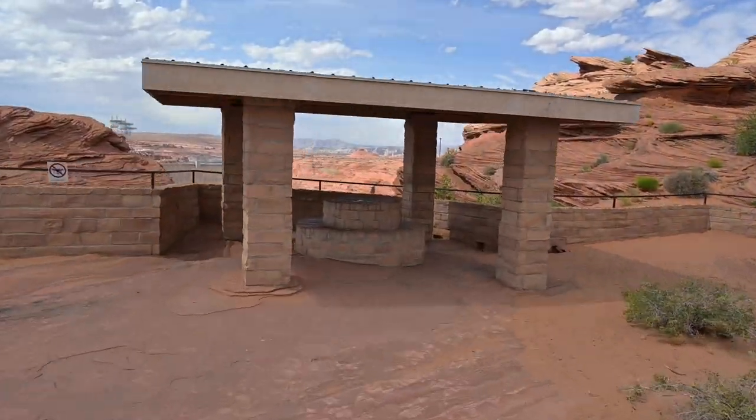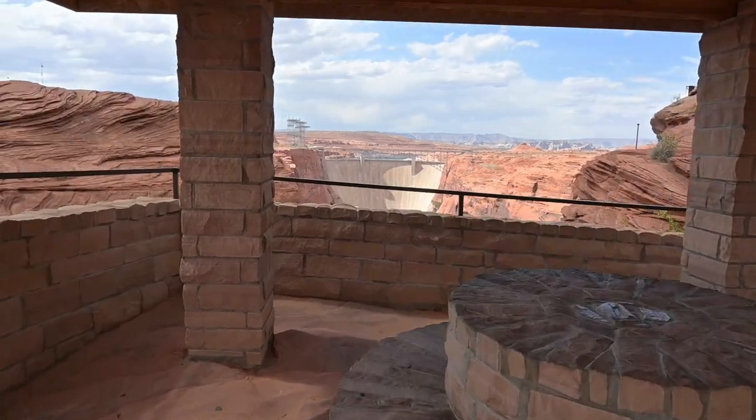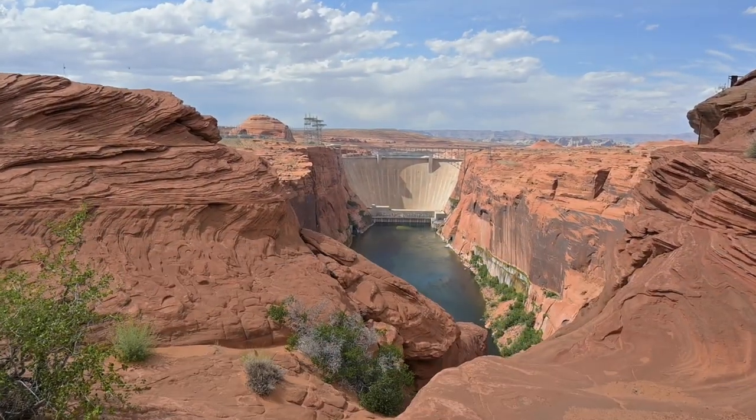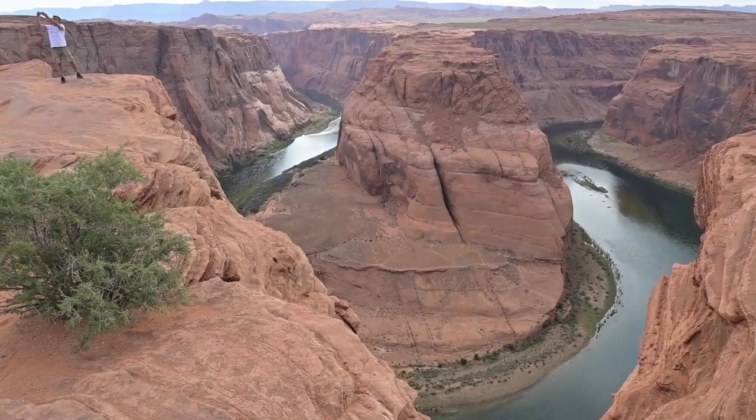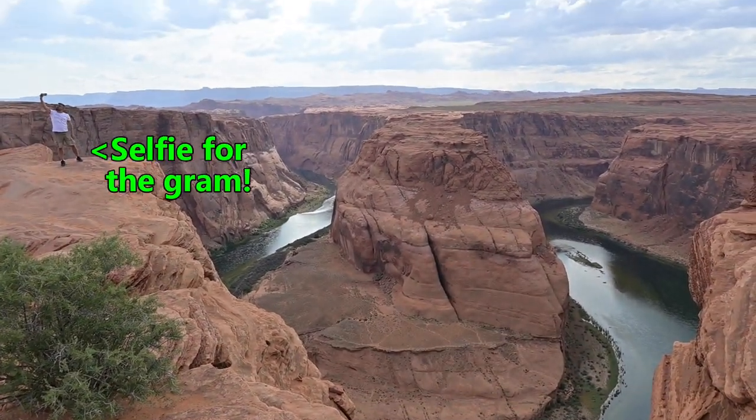Truth be told, if you want to get an even better view of the dam, drive a mile and a half down the road to the Glen Canyon Dam Overlook and you'll be able to get views like this. And if you want to learn and explore more dams in Arizona, click the next video now.